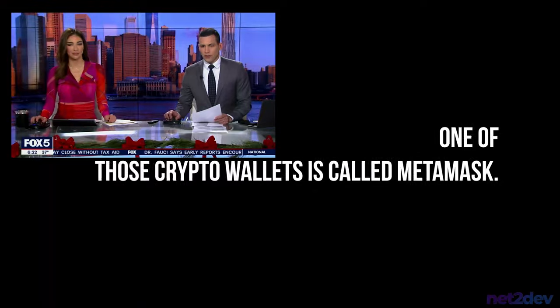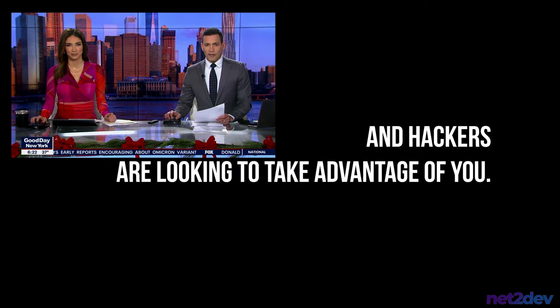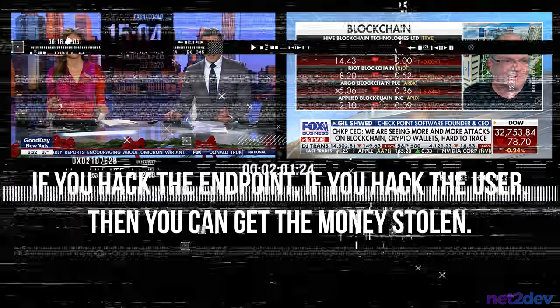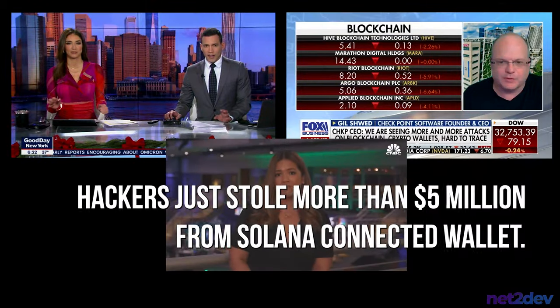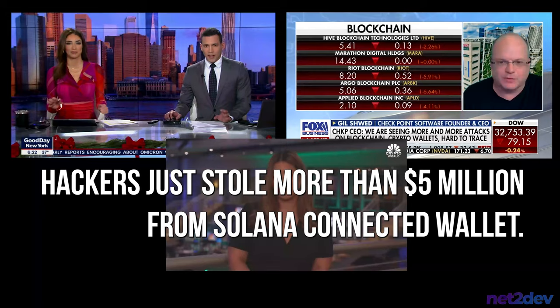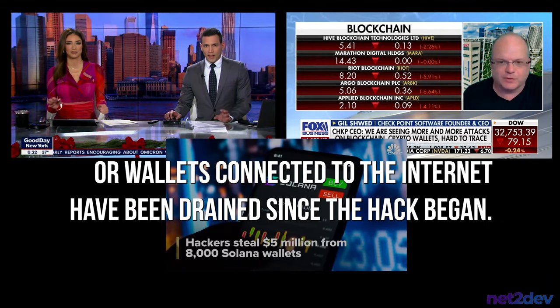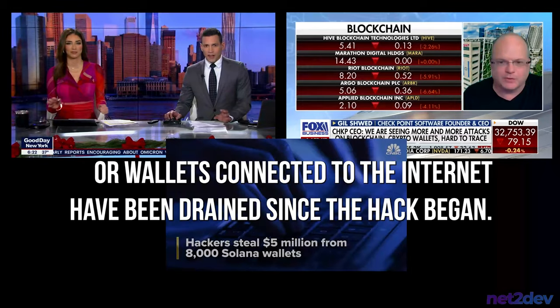One of those crypto wallets is called MetaMask, but like anything else, new technology comes with new scams and hackers are looking to take advantage. If you hack the endpoint, if you hack the user, then you can get the money stolen. Hackers just stole more than five million dollars from a Solana-connected wallet. Data from Elliptic found that more than 8,000 hot wallets, or wallets connected to the internet, have been drained since the hack began.